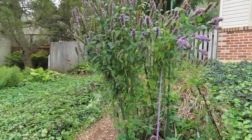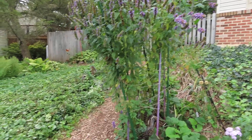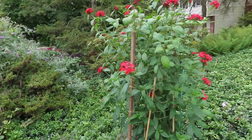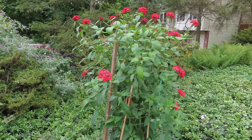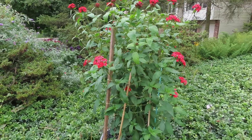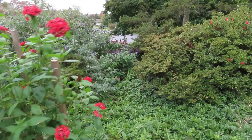This is a large black adder agastache — that's a perennial. And this is a pentas, a tall pentas. I'll take cuttings of that and try to root them so that I have it for next year also.